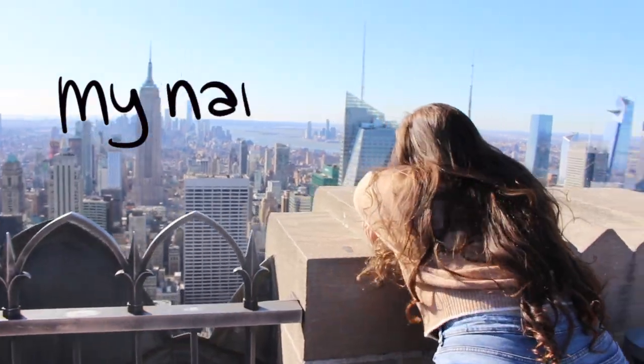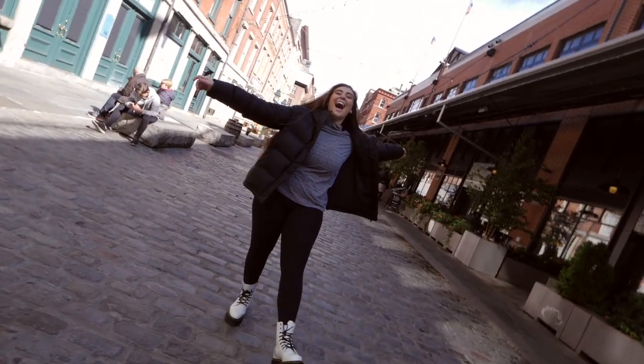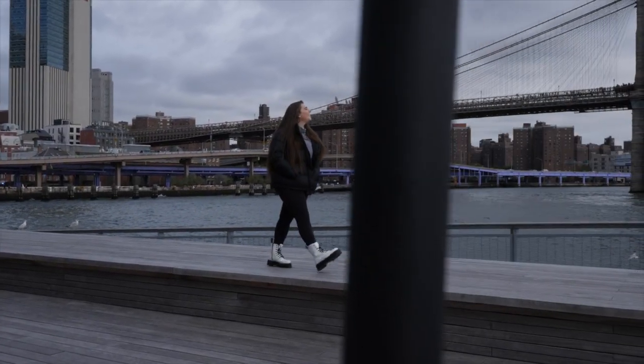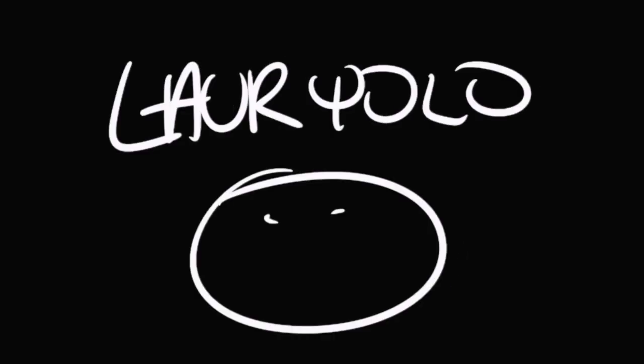Hey, my name is Lore. I am a content creator living in the greatest city in the world. Welcome to my YouTube channel — I'll take you all around New York City and record it all on my camera. Please enjoy today's video, and don't forget to subscribe. Christmas in New York, let's talk about it.